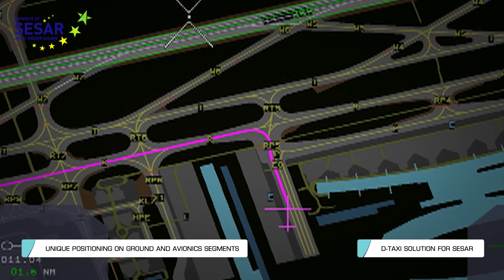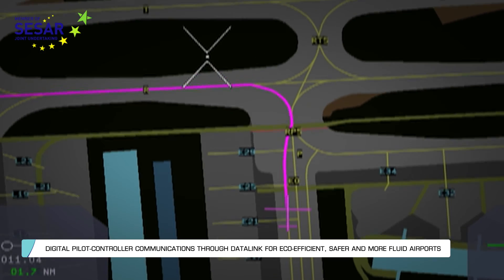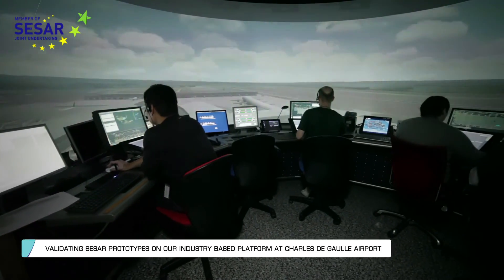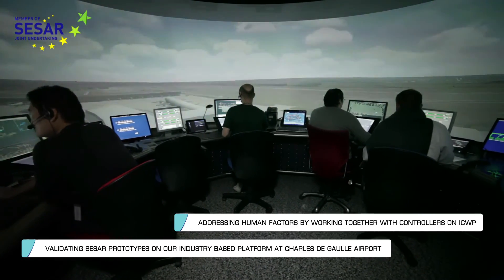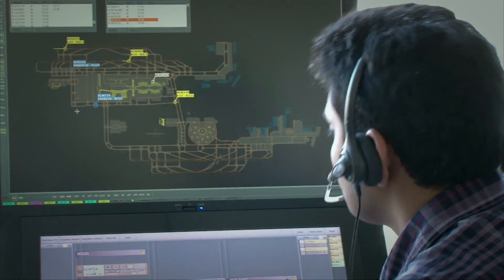TALIS is delivering the CESAR de-taxi solution. Taxi routes are automatically sent to the pilot, eliminating risks of misunderstanding and stress during peak hours. TALIS is validating its CESAR developments at Paris' Charles de Gaulle Airport.